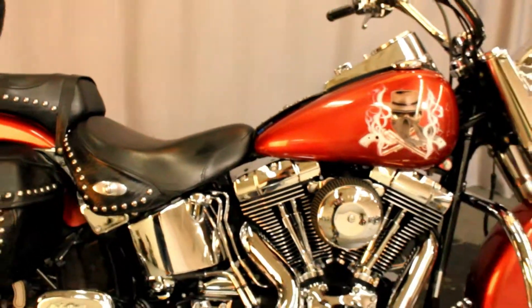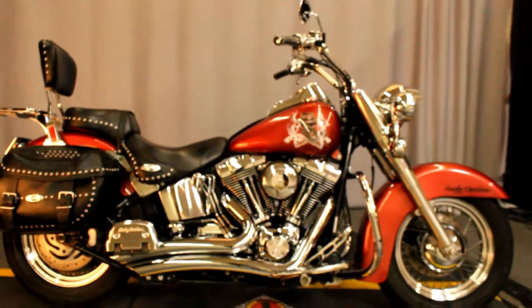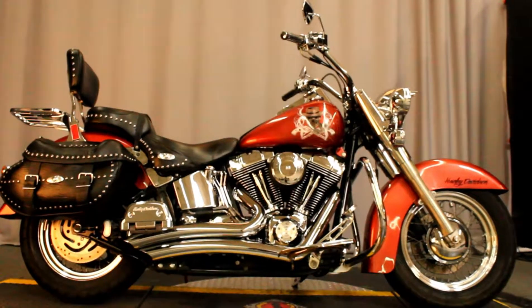Take this one of a kind bike on a test ride 7 days a week here at North County Indian Motorcycle in San Marcos.